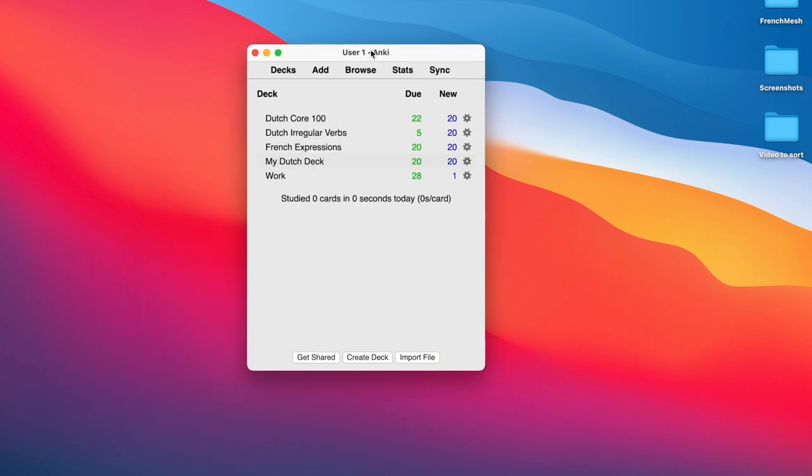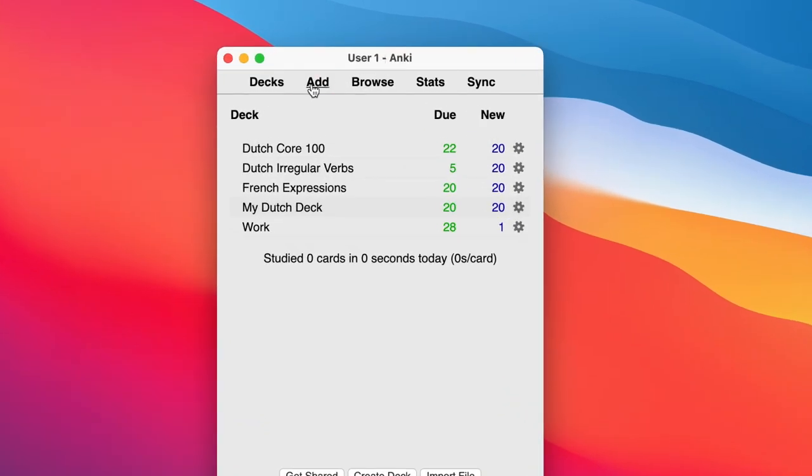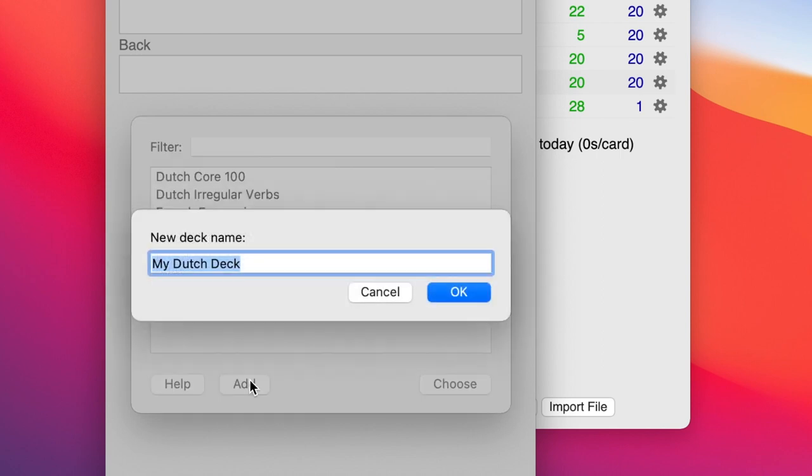Fire up Anki Droid on your computer, create an account if you don't already have one, and then hit Add. Make sure to create a new deck before you begin your study and name it according to your area of study.